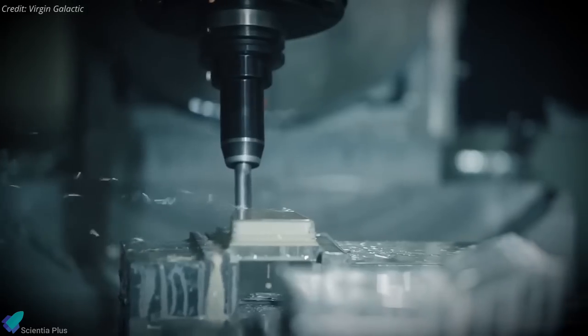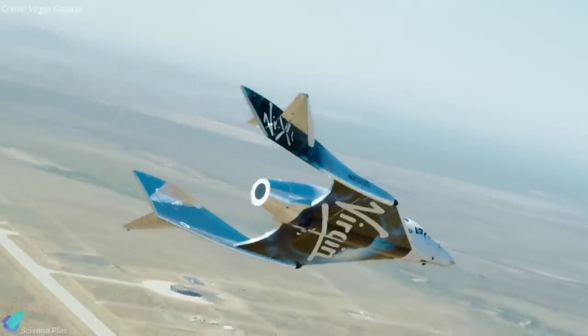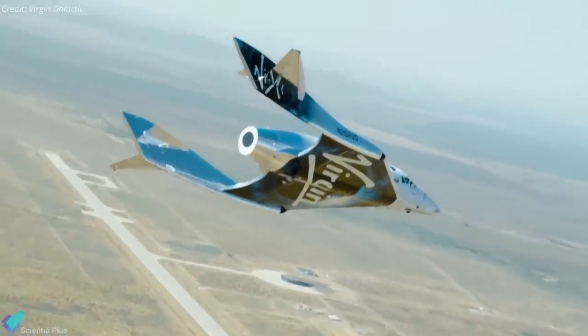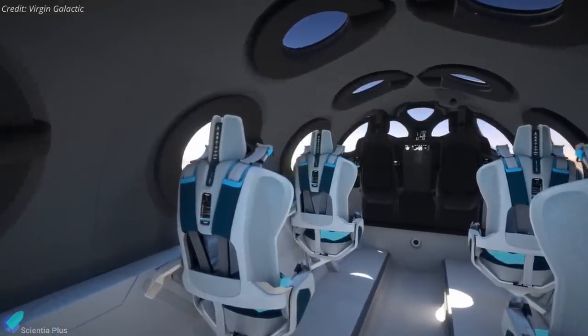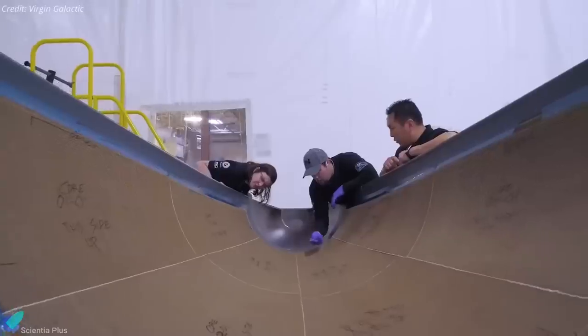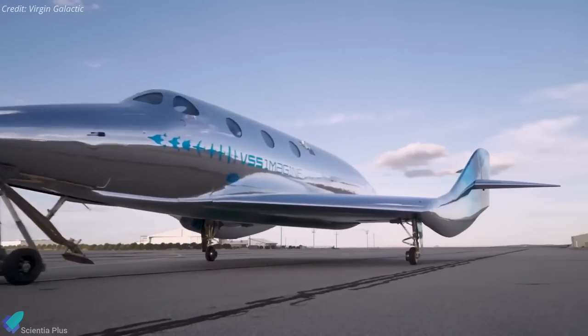Virgin Galactic also switched to a more modular approach for building Spaceship 3. With Spaceship 2, the company built up the vehicle in a single cradle, starting with the wings and then adding the cabin and other components. With Spaceship 3, different components of the vehicle can be built in parallel and then assembled into the final vehicle.